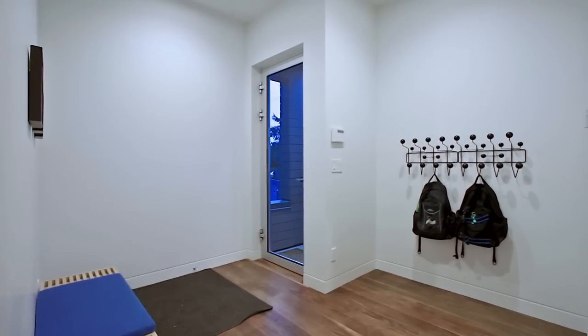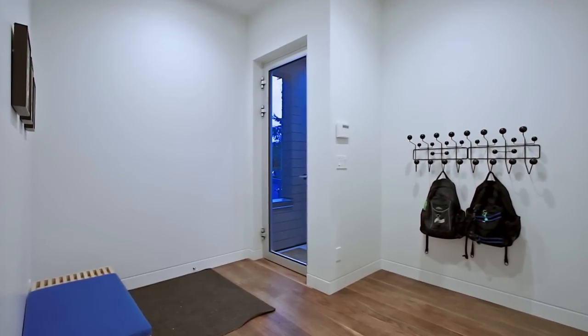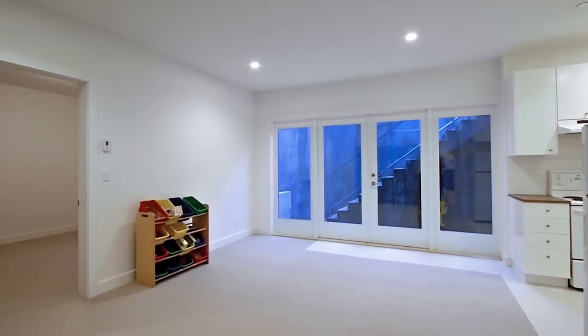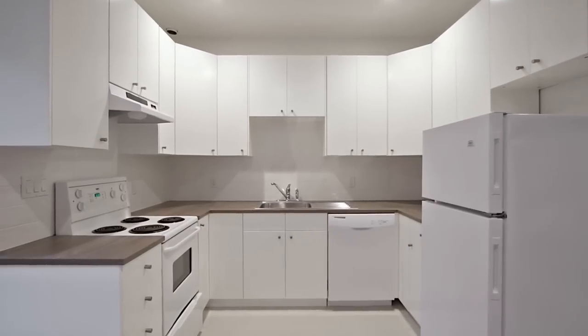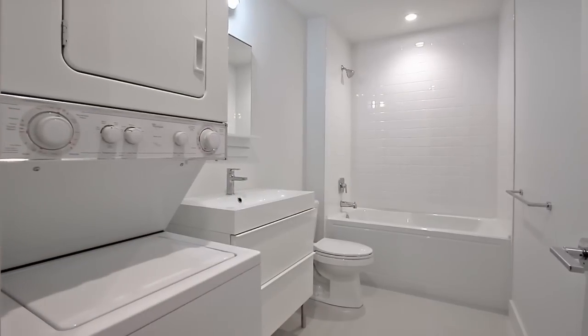This level also offers a separate space with superior suite potential, with one bedroom, a large living space, full kitchen, separate entrance, and en suite laundry in the bathroom.